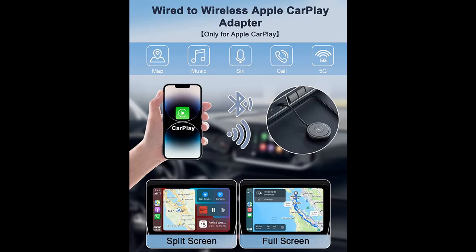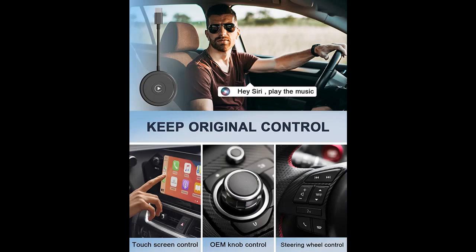You can find what you want by shopping from a wide selection of devices in different configurations for your needs. Filter by specification, type, brand, and more. Here is an overview of the highlight features.